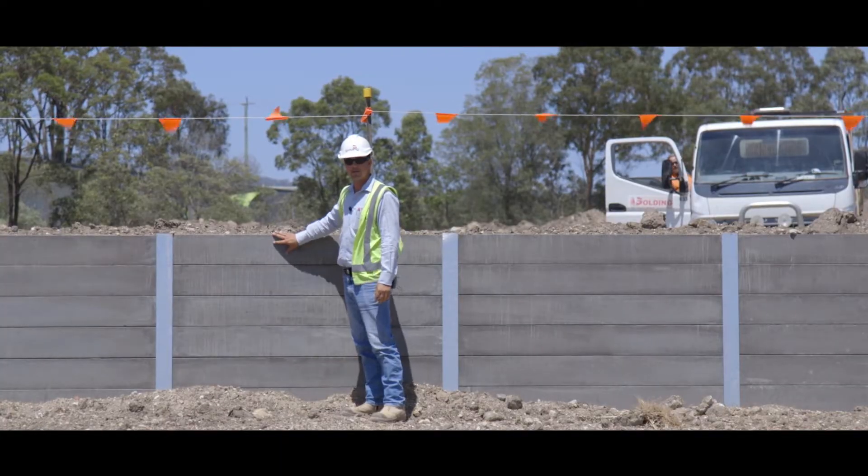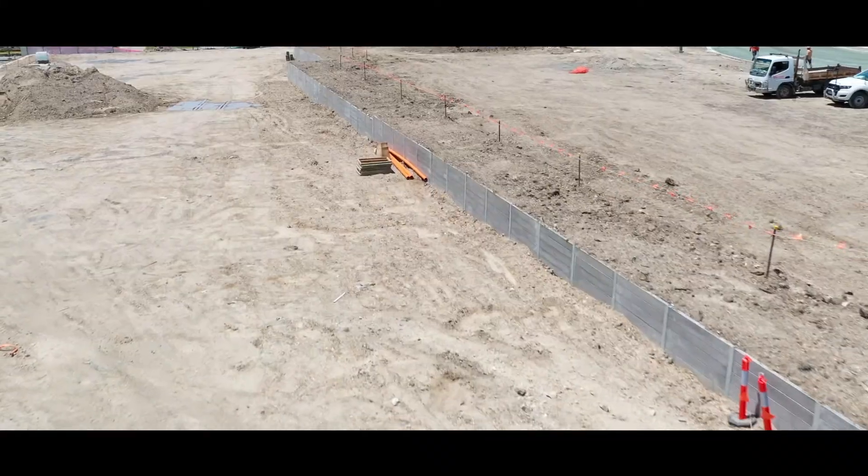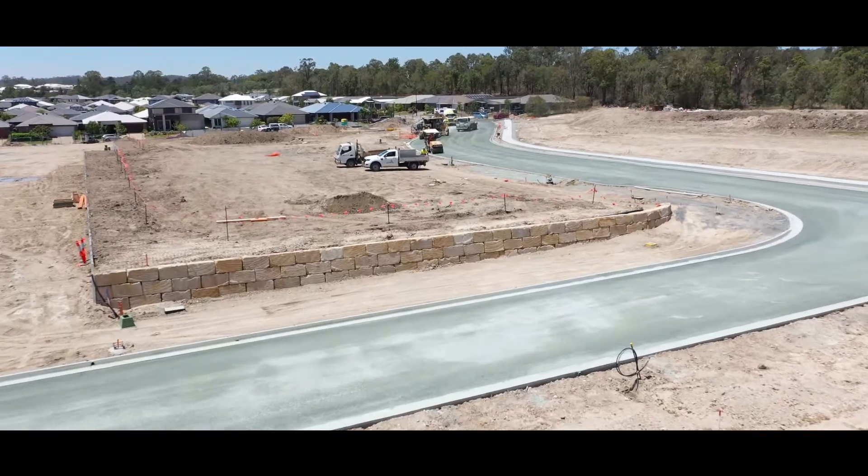We've installed approximately 200 square metres of concrete sleeper retaining walls, and 150 square metres of sandstone retaining walls.